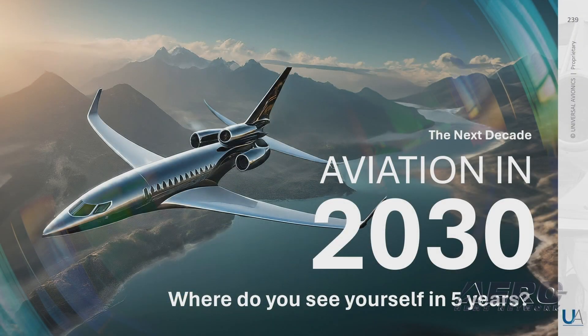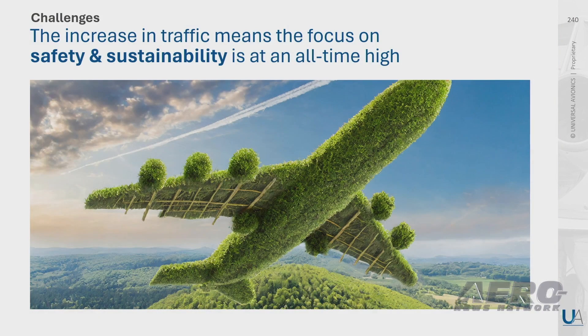So where do you see yourself in five years? Yourself or your customers will be on the cusp of 2030, a new decade. How will they deal with ever-increasing traffic and the heightened focus on safety and sustainability?